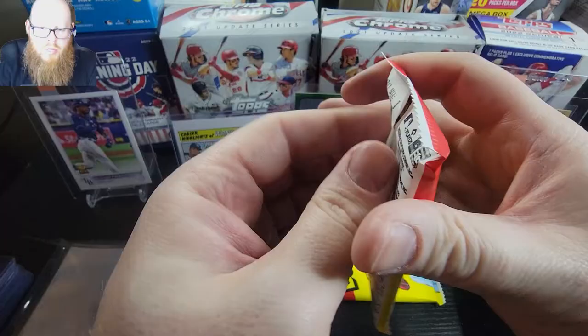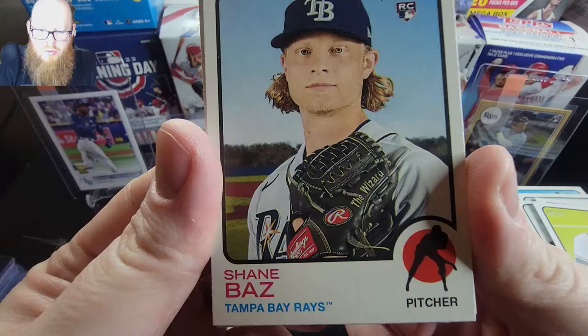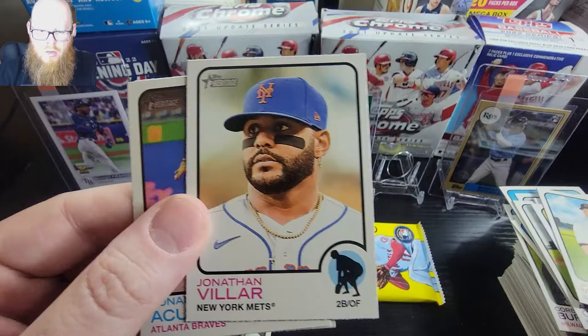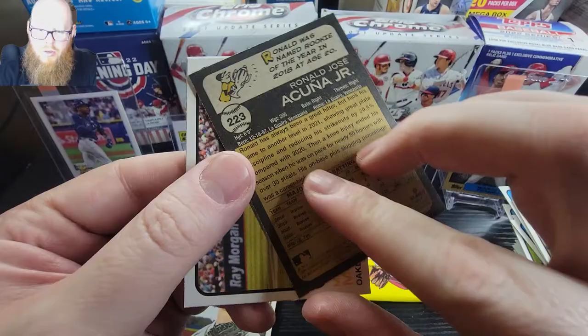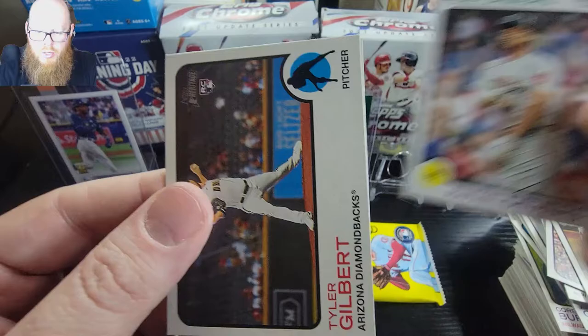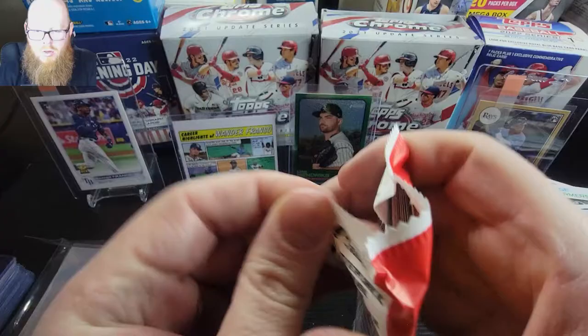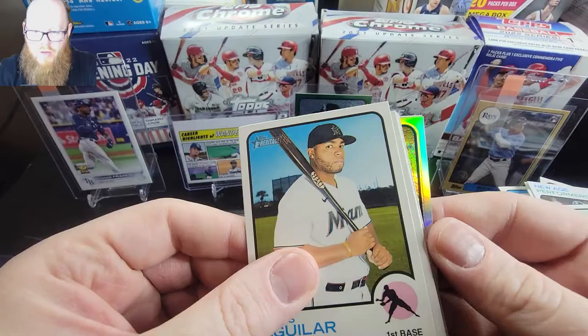Can we get a numbered card in every blaster? There's a nice one everybody's looking for - Shane Baz - Jake McGee, Jonathan Villar, Ronald Acuña, Mitch Moreland. We have a Choi, a New Age Performers Devers, Tyler Gilbert, Luis Castillo. And our final pack - can we hit the base Wander? The question is: we do have a chrome silver, or refractor I should say - Jesse Aguilar.